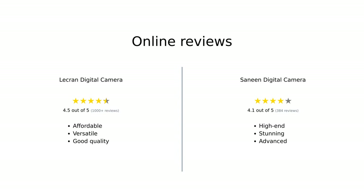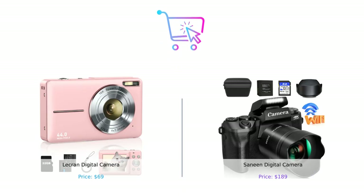Based on online reviews and feature comparisons, here's the overall assessment of these cameras. We've compared the LeCran digital camera and the Sanin digital camera in various categories. Both cameras have their strengths, but it ultimately comes down to your individual needs and budget. If you enjoyed this video, don't forget to hit that like button and subscribe to our channel for more product comparisons and helpful tips. And as always, stay smart and happy shopping!